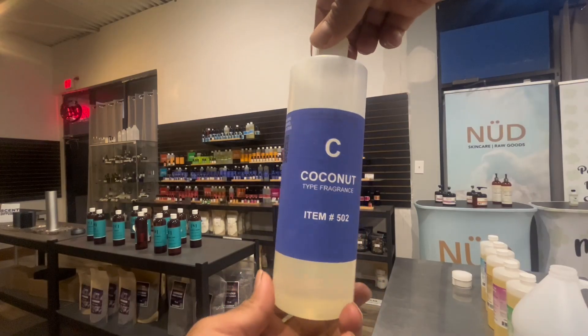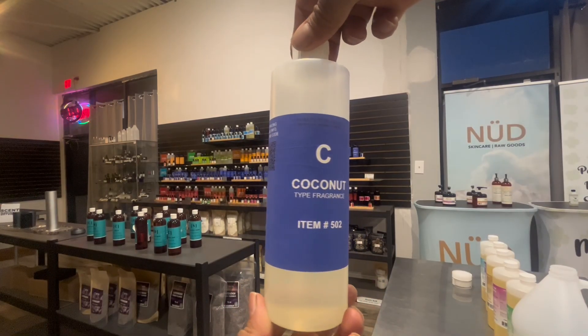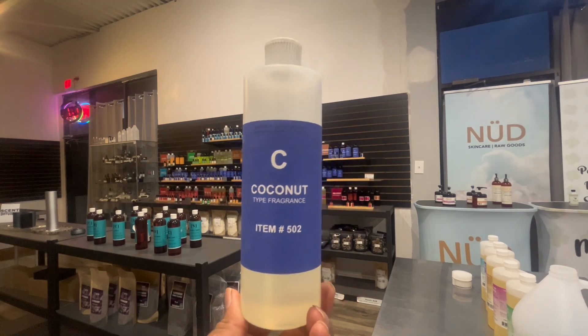First, let's get 99 ml of any fragrance you like. For our demonstration, we're using a delightful coconut fragrance.